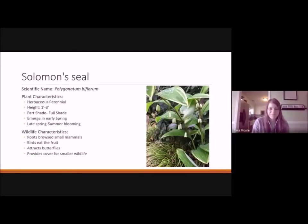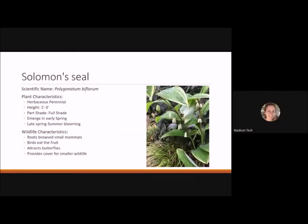Solomon's seal is a herbaceous perennial reaching one to three feet tall. It likes part shade to full shade, emerges in early spring, and blooms in late spring to early summer. It's a good understory plant — at the JC Raulston Arboretum it's planted under live oak trees beautifully. The roots are browsed by small mammals, birds eat the fruit, butterflies are attracted to the pendulate flowers, and it provides cover for smaller wildlife.